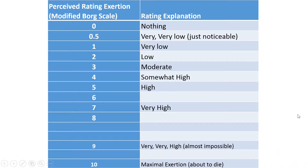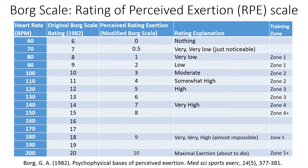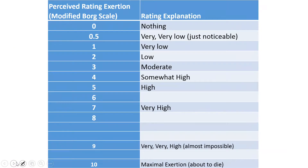Most people have heart rate monitors today, and heart rate is of course an objective measure. However, the problem with heart rate is that it doesn't account for individual differences. For example, an athlete running at five miles an hour may have a relatively low heart rate, while a 400-pound person running at the same five miles an hour would have a much higher heart rate. So using heart rate as an objective measure can sometimes be inappropriate.